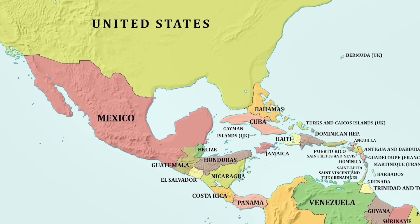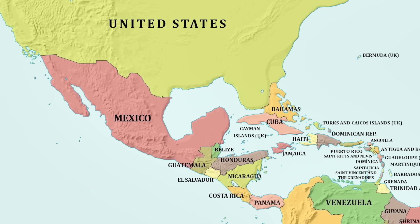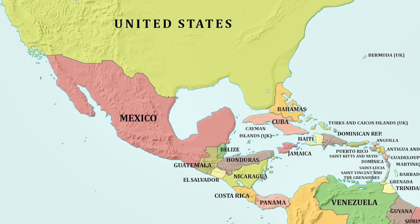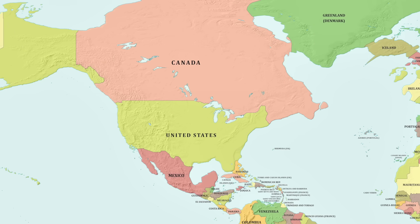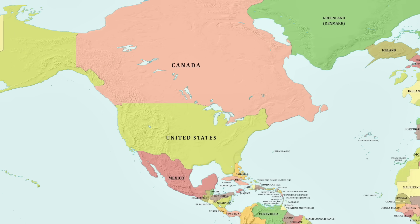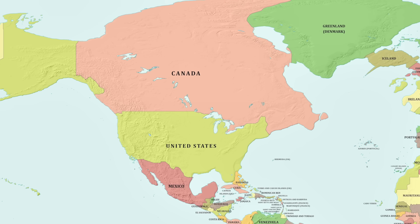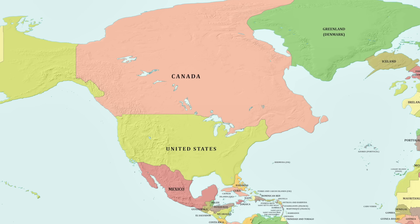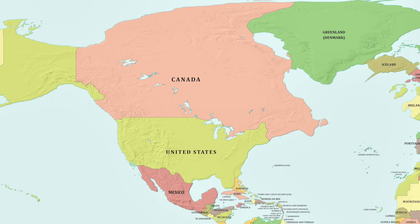Mexico has a similar story to the US — the country has kept its general shape but its east coast has become certainly more chunky. Canada has grown drastically. Its current size is some 10 million kilometres squared, but with sea levels dropping a thousand metres, its size looks to have potentially even doubled. Canada's Hudson Bay has now vanished, and as mentioned earlier, the country is now linked to Greenland.